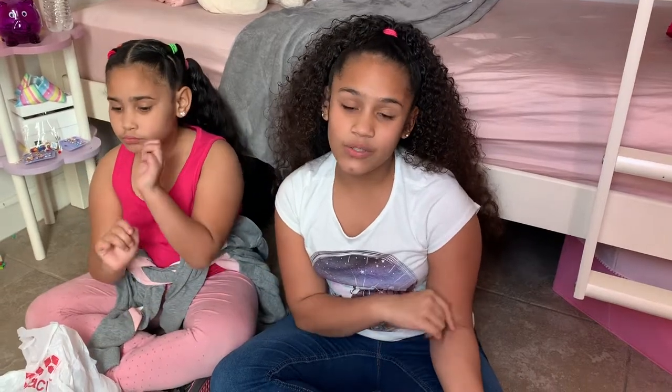Hey guys, welcome back to another video! I'm Shady, I'm Jermatis, and today we went to Dollar Tree and got some stuff. Before we show you all our stuff, make sure to go watch this clip right here — it's gonna start now. Welcome back to another video, I'm Shady, I'm Jermatis, and today we are at Dollar Tree.